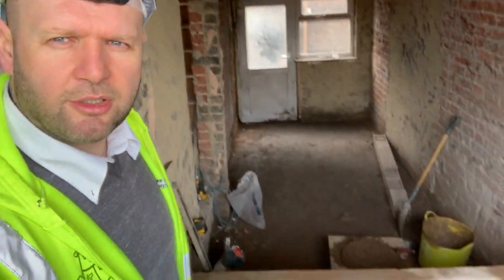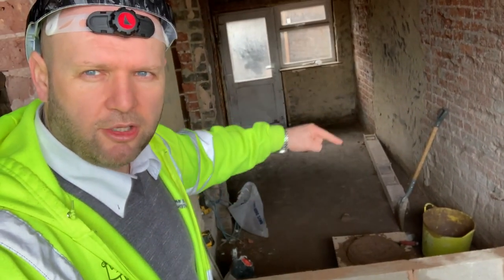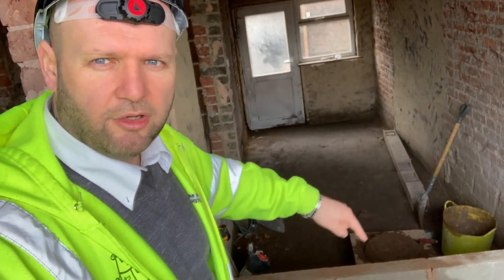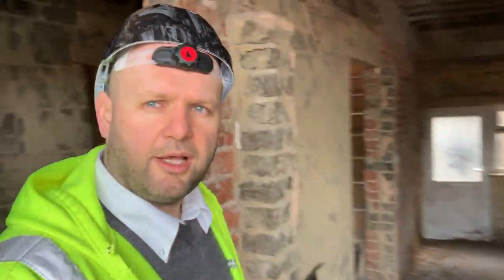We've just started blocking up this wall here — this is going to become a bedroom in there, with an ensuite here. We're going to put a suspended floor in and insulate it. So like I say, it's just a quick update.